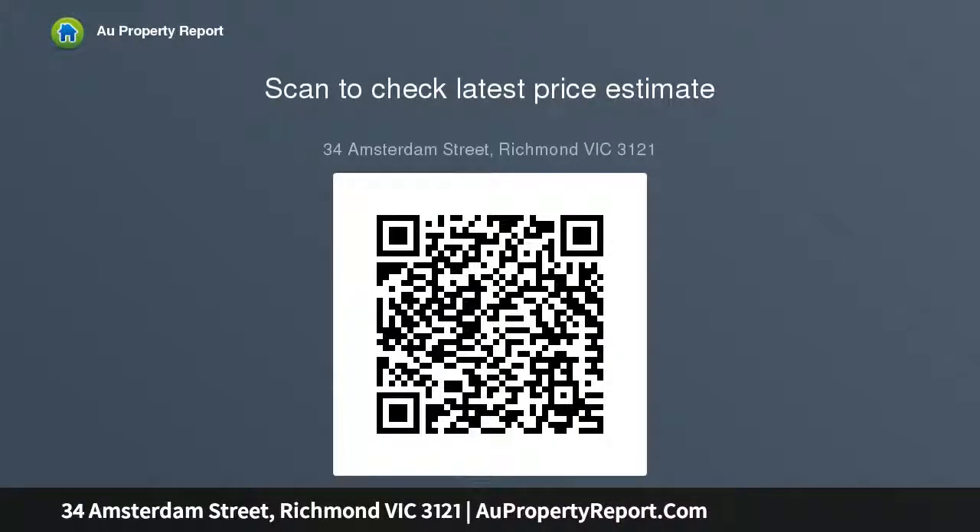Completed by external storage and laundry, this impeccable domain is moments from Barclay Gardens, the Yarra River, excellent dining and shopping on Swan and Chapel Streets, and fine schools including Richmond High School.